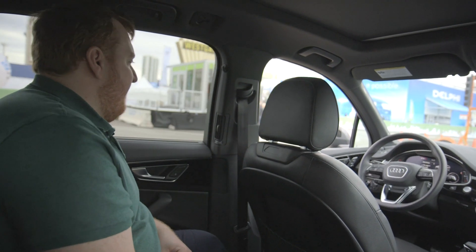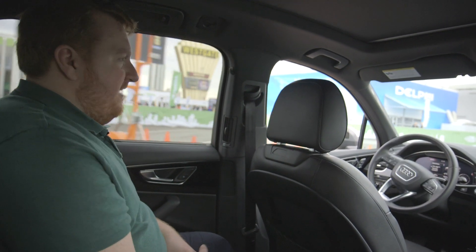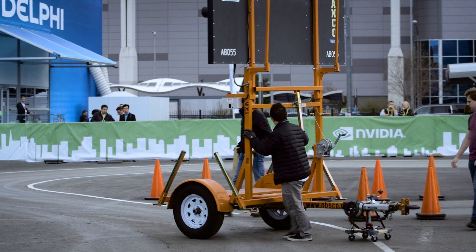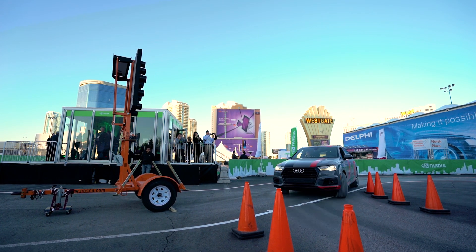It's a little different every time, I hear. As it goes around this corner, sometimes they'll take this giant construction sign and put it in the car's way where it used to be able to go without any problem. The car has to look at that sign, decide what to do, and avoid it.